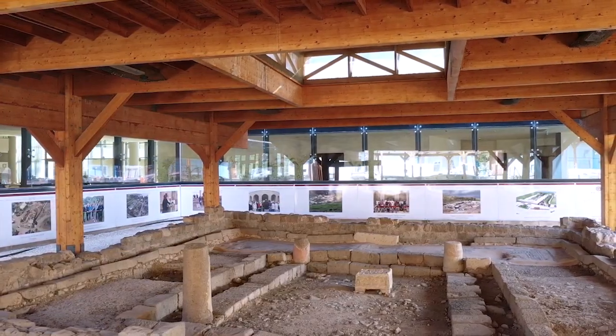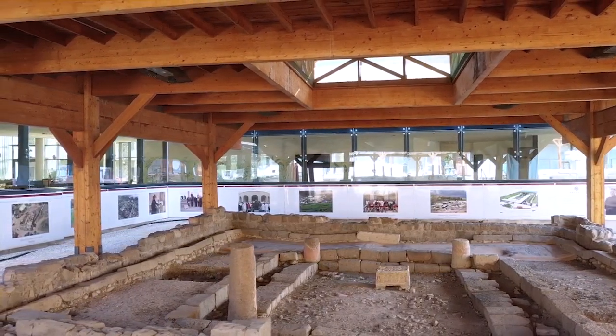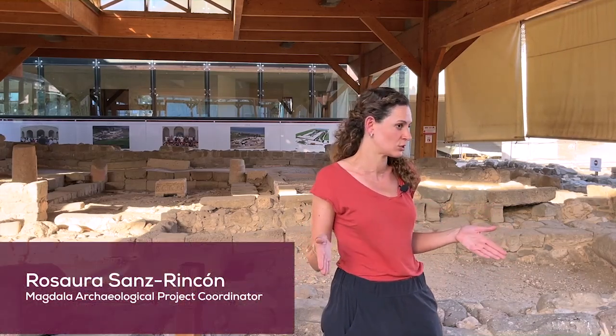Welcome to the 1st century Synagogue of Magdala. It is believed by archaeology that it was established during the late Hellenistic period, but the main structure as we can see it nowadays was developed during the early Roman period — that means the 1st century.